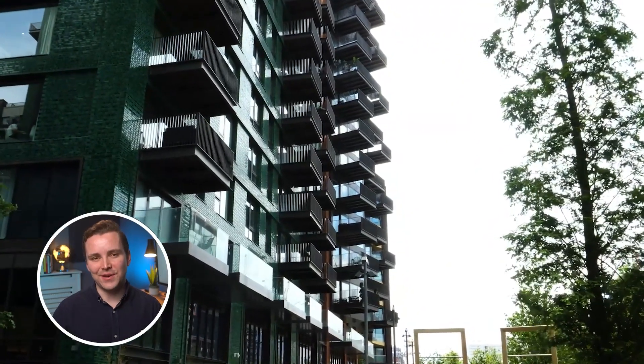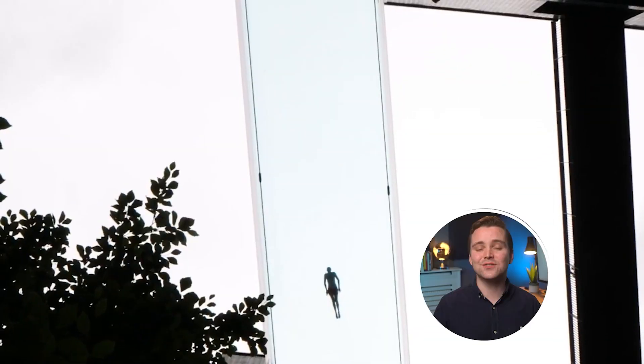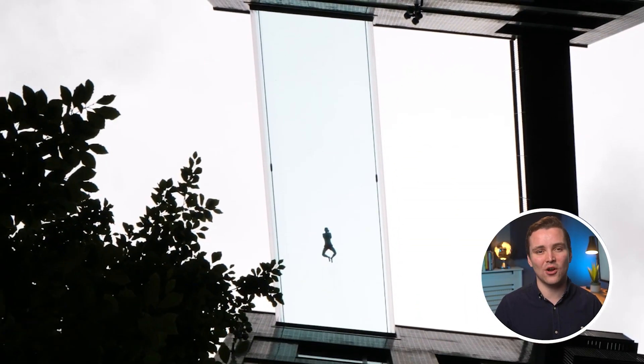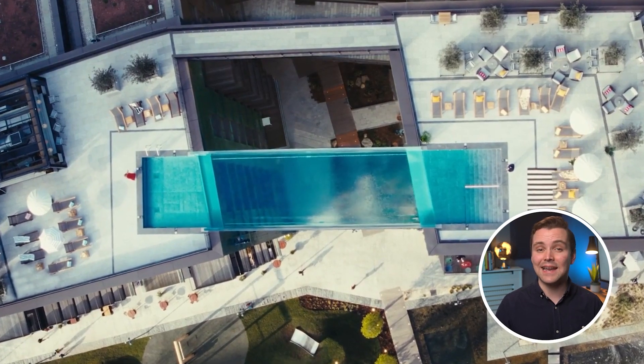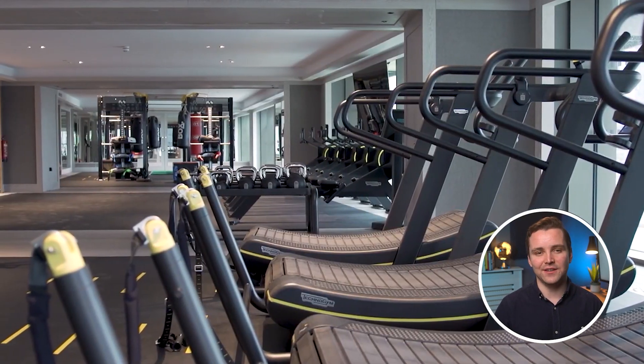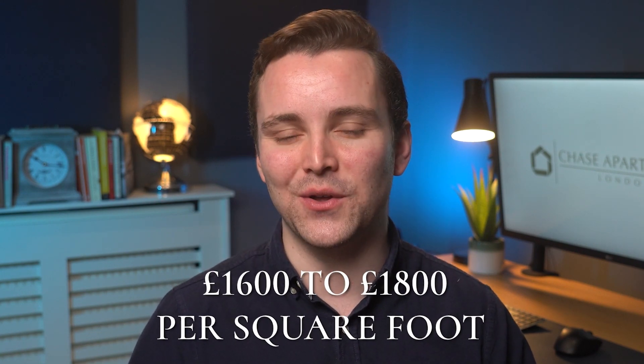Embassy Gardens is up next, with a modern and sustainable development in the popular neighbourhood of Nine Elms. With its luxurious residence units, state-of-the-art amenities including the world's first sky pool — a 25-metre-long crystal-clear sky pool which stretches between the rooftops of the legacy buildings and Embassy Gardens — and fitness centre, it's no wonder that it's the top choice for those looking for a stylish and sophisticated place to call home. The prices for units range from £1,600 to £1,800 per square foot.